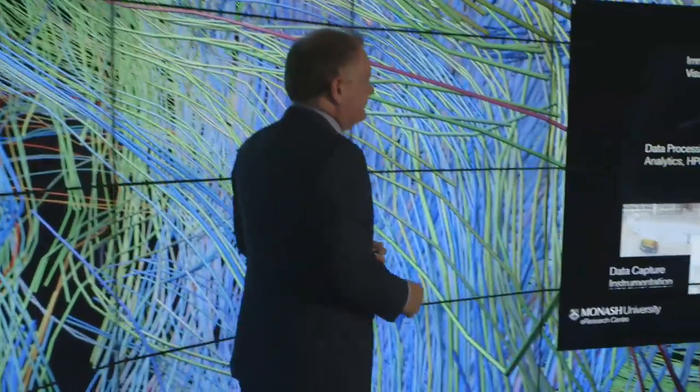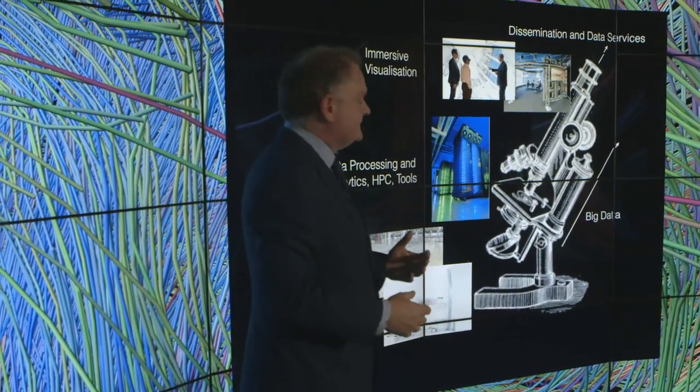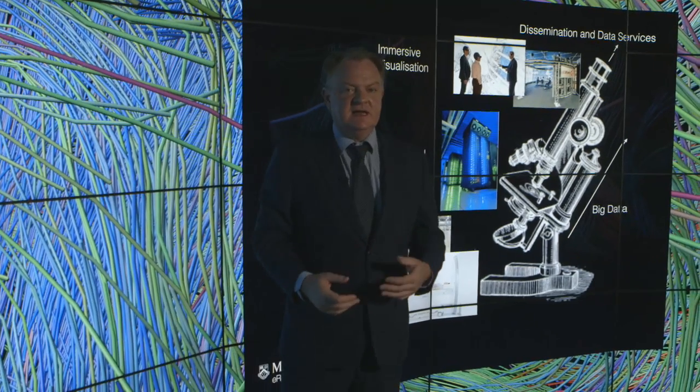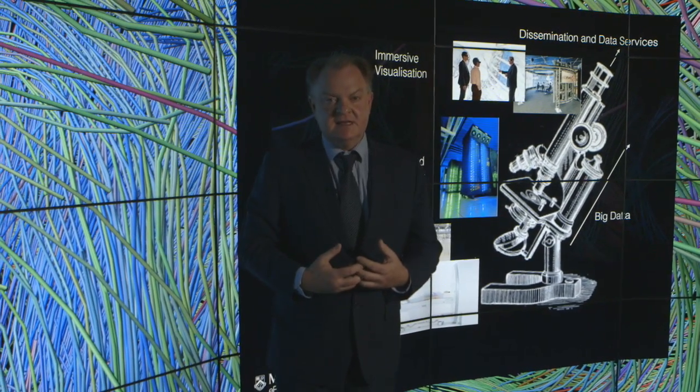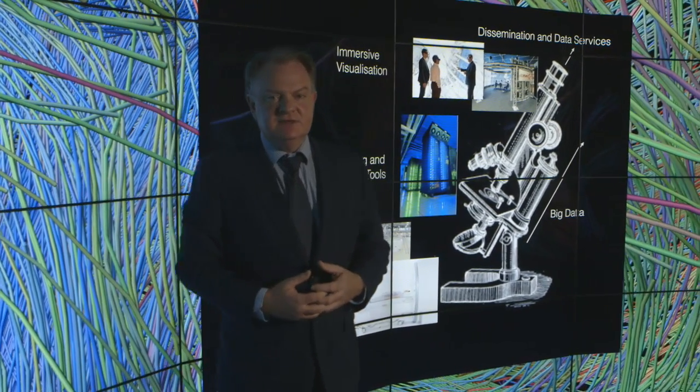Now the microscope for the 21st century isn't a single instrument. In fact, it is the seamless interconnection of a number of facilities and instruments that perform those roles, and they are interconnected by advanced computing and IT.